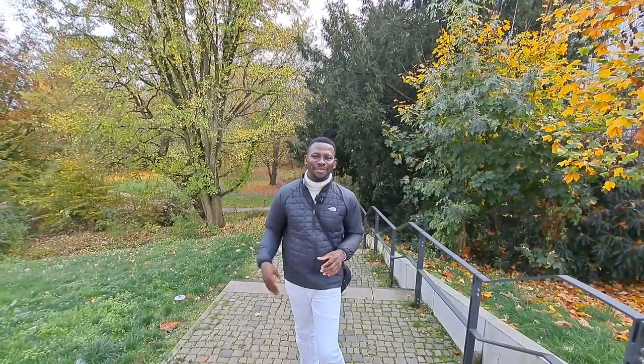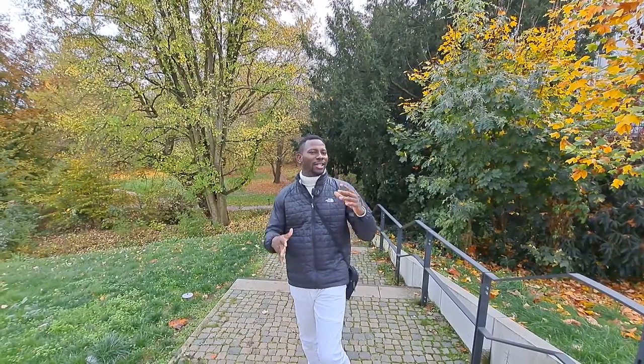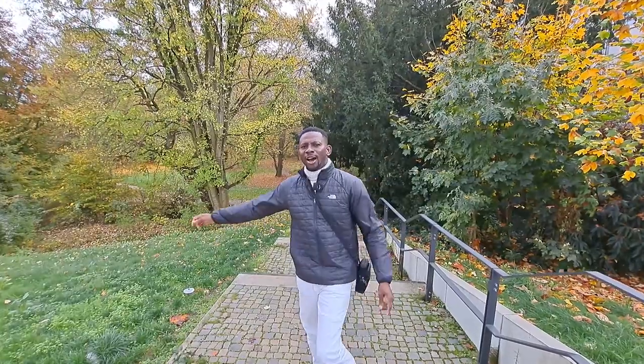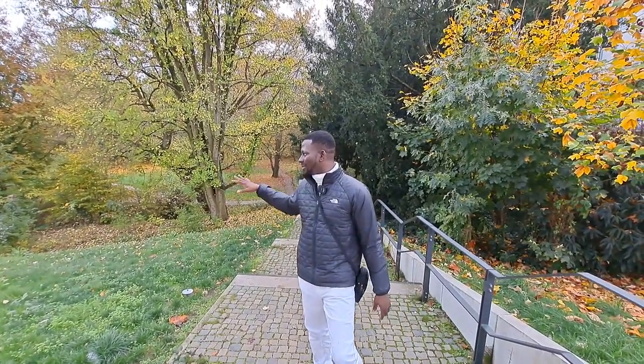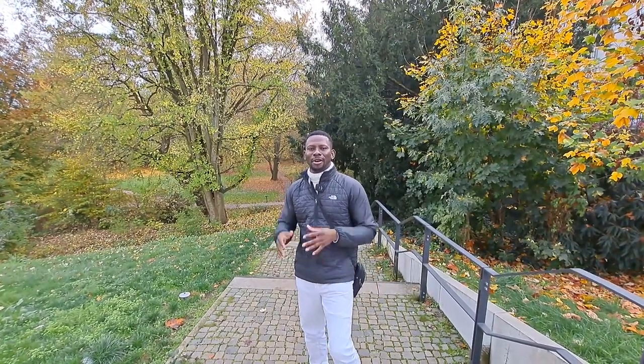We've seen the inside of the library. I didn't want to go inside and disturb people who are studying in the bookshelf area. But we're taking in the environment. I wanted to see the sustainability and how green and lovely it is, especially this autumn period, around the new library of Philips Universitat.